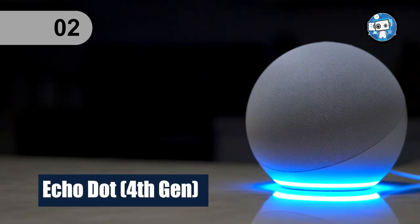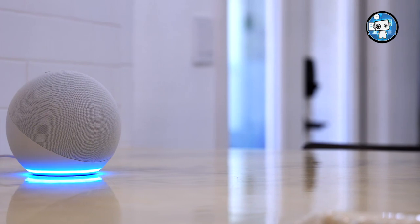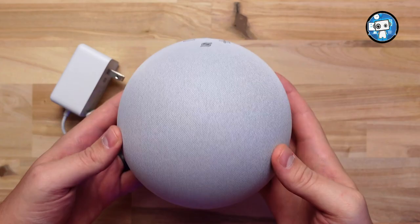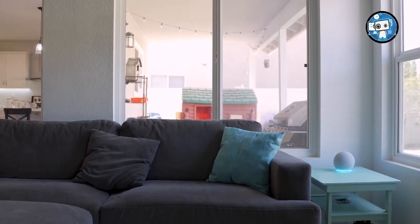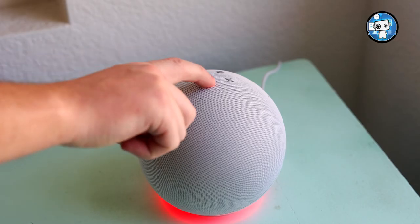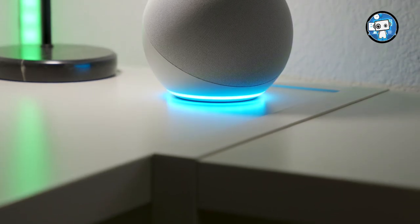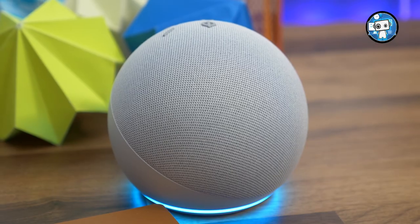Number 2: Echo Dot 4th Gen. Round out any room with Alexa. Our most popular smart speaker has a sleek, compact design that fits perfectly into small spaces. It delivers crisp vocals and balanced bass for full sound you can enjoy anywhere in your home. Use your voice to play a song, artist, or genre through Amazon Music, Apple Music, Spotify, Pandora, and others. With multi-room music, you can fill your whole home with music, radio stations, podcasts, and Audible using compatible Echo devices in different rooms.